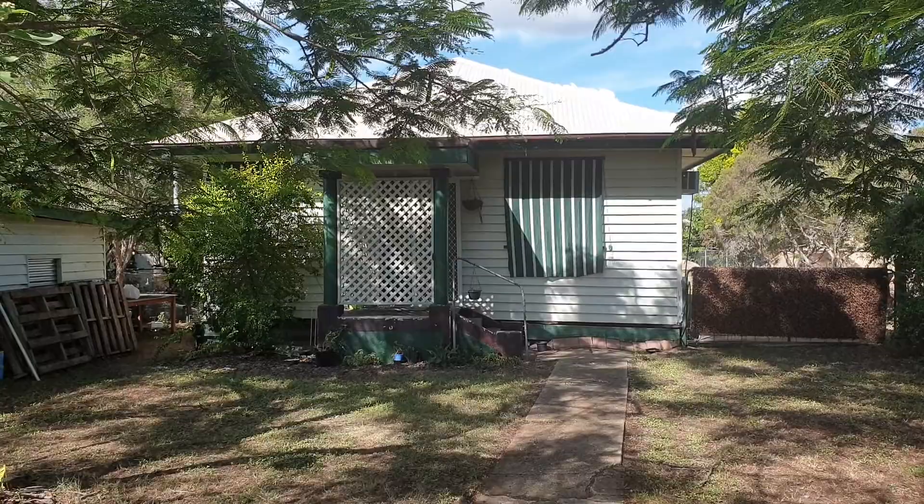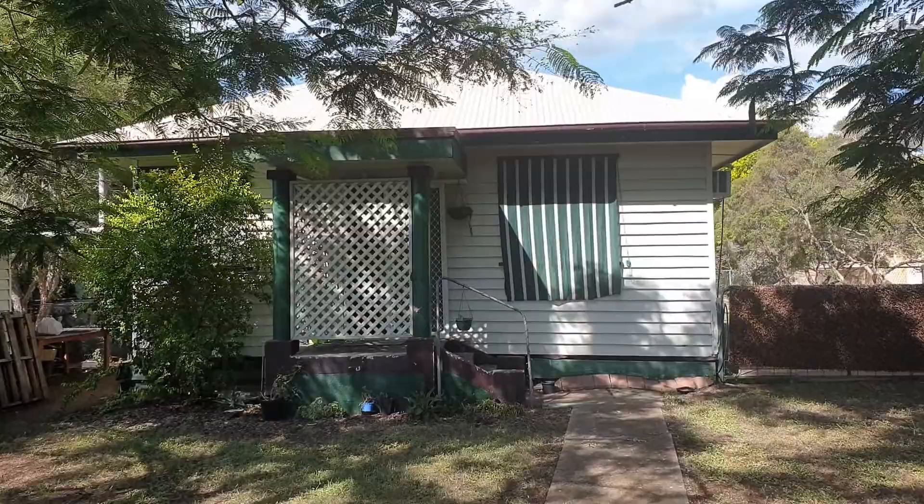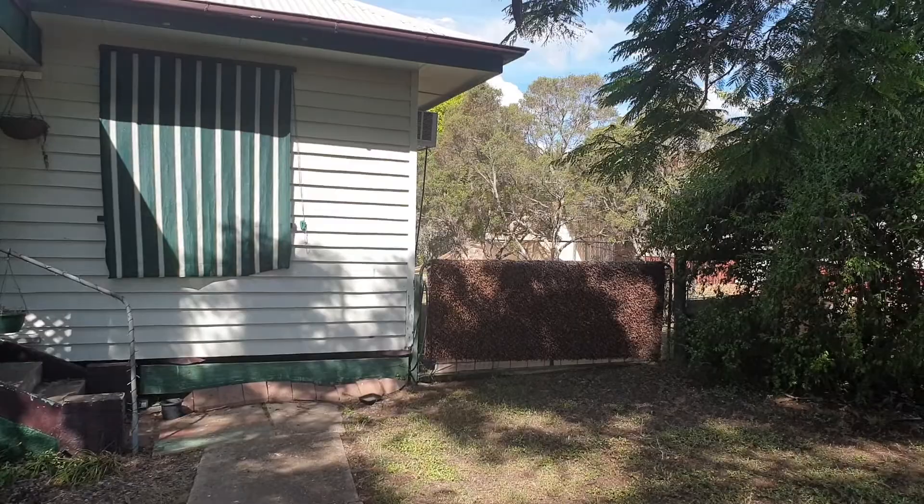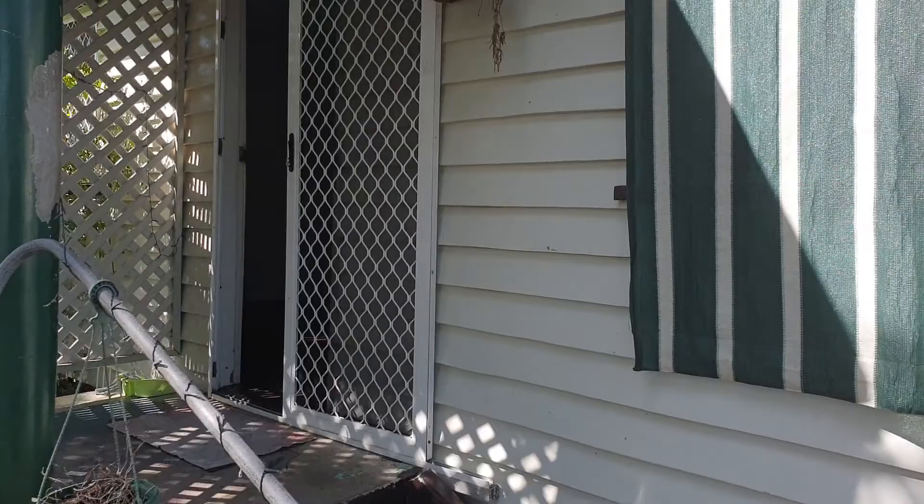Hi everyone and welcome to 14 James Street in Lowood. The tenant is just in the process of moving out at the moment, so there are a few items around. That's the single shed — you can fit a small to medium-sized car in. There's also a side gate, coming up to the front of the property.